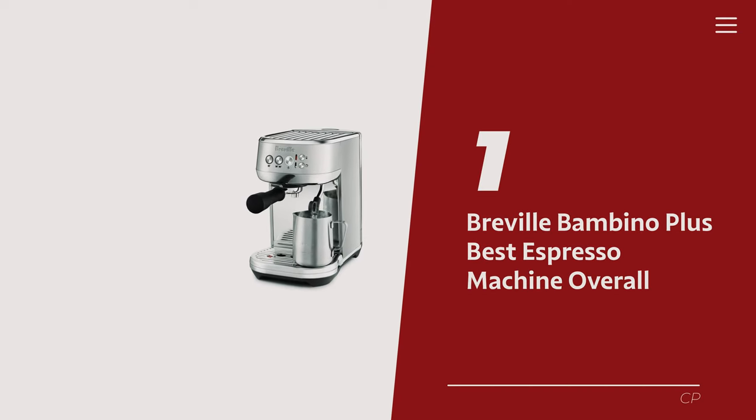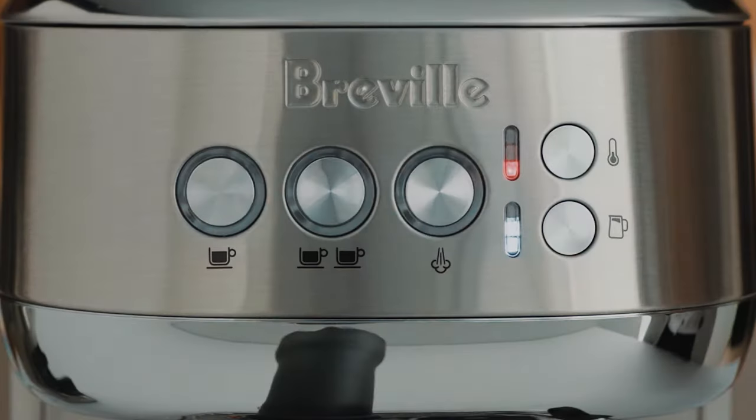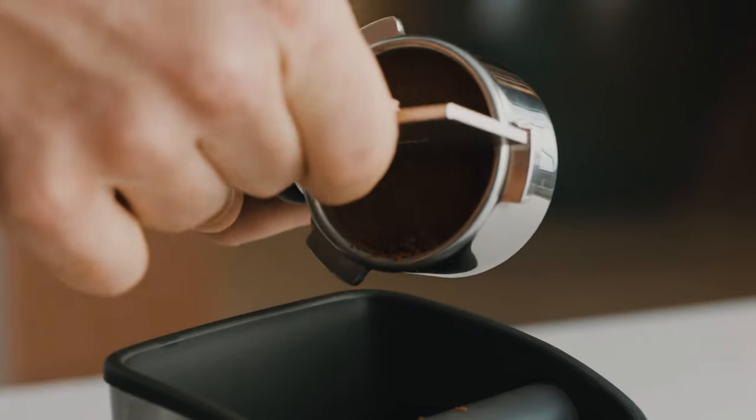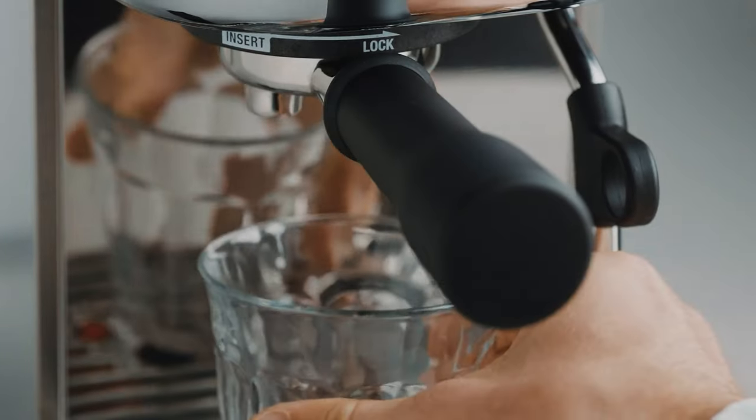Number 1: Breville Bambino Plus — our pick for best espresso machine overall. We've got a food director who practically smuggles coffee beans in his luggage — that's some serious dedication, but he gets it. Not everyone wants to plunge into the espresso rabbit hole like he does. For the majority who prefer a simpler start to their day, he swears by the Breville Bambino Plus.